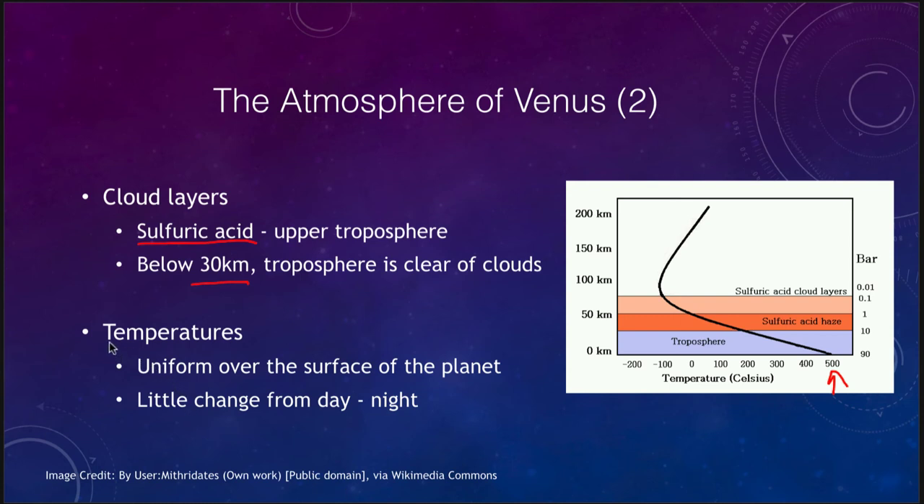The temperatures on Venus are essentially uniform. It really doesn't matter where you are — whether you're in the equatorial regions or the polar regions — and it doesn't matter whether it's day or night. Over time, the thick blanket of Venus's atmosphere has smoothed out all the temperatures. You're going to get very little atmospheric changes, a vast difference from what you get here on Earth.